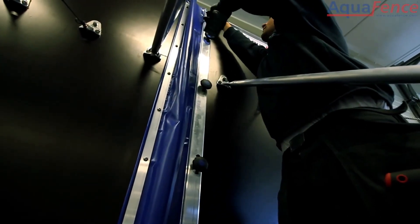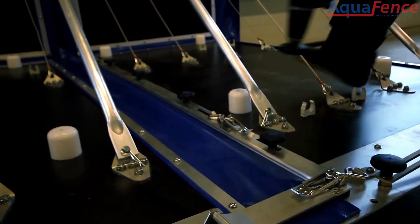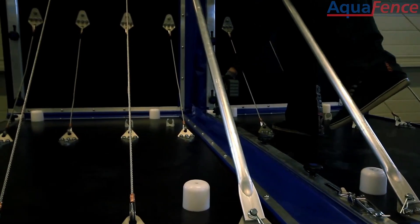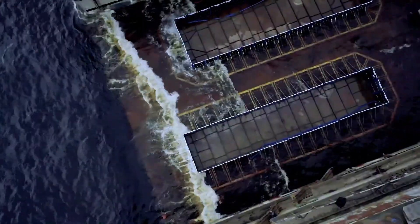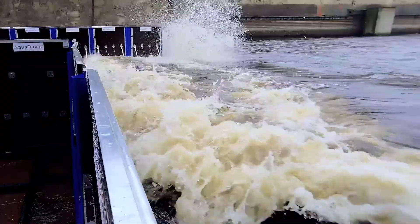The range of heights from 0.7 to 2.7 meters ensures versatility, making AquaFence ideal for a wide array of applications, including specialized tasks like setting up dry docks. AquaFence combines durability, portability, and flexibility to provide a robust solution for various protective needs.